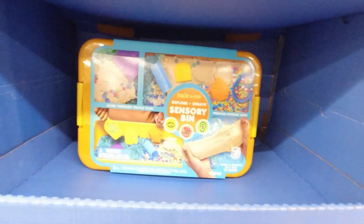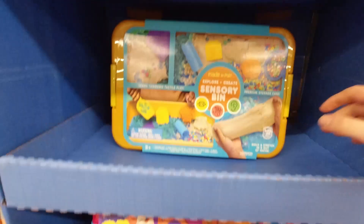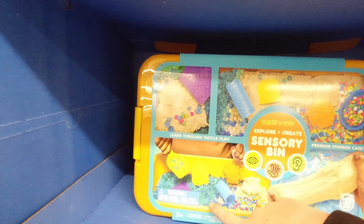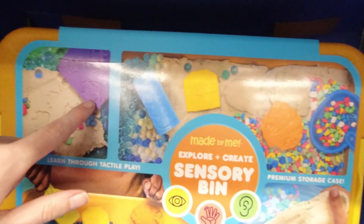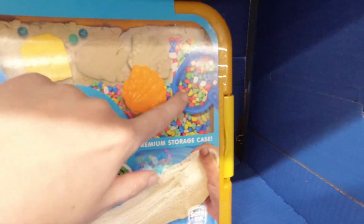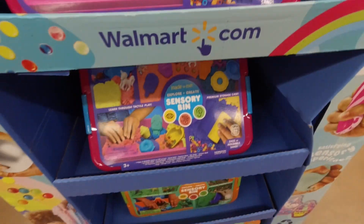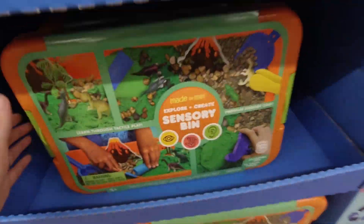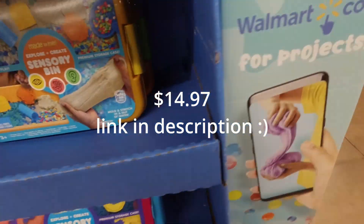I originally saw these by the Easter stuff but they moved them — they're little sensory bins with kinetic sand and those little orbi balls, and they come with different little print tools and color options. This is a great idea if you have a little one. I think these are around $15 but I'm not seeing a price right now.